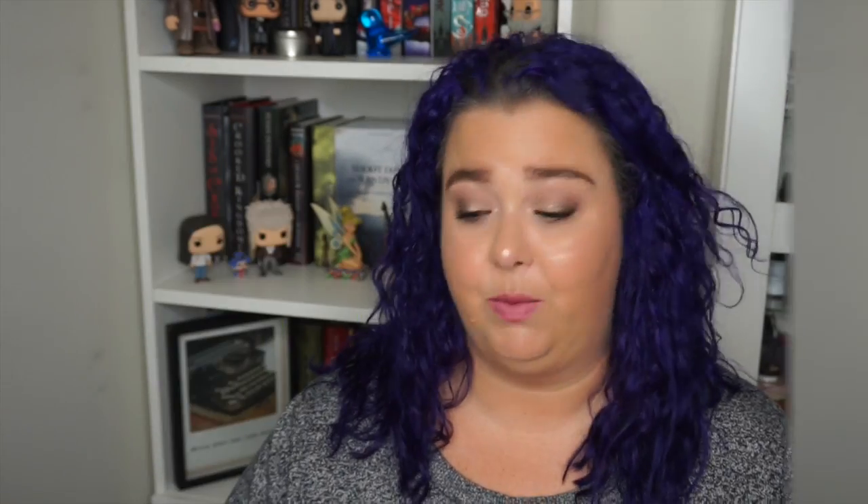Next I have my makeup remover wipes — the Absolute Makeup Cleansing Tissues in pomegranate with pomegranate extract. These were a sample I got; I didn't buy these. They took off nothing. I used these 10 wipes to either clean off my desk or clean off swatches, but even that was a struggle. I did not enjoy these — no thank you on that. And then I went through three of the e.l.f. makeup removing cloths. I love these and told you they'll be in every single empties video I ever do, and they will be until I find something else I love as much.